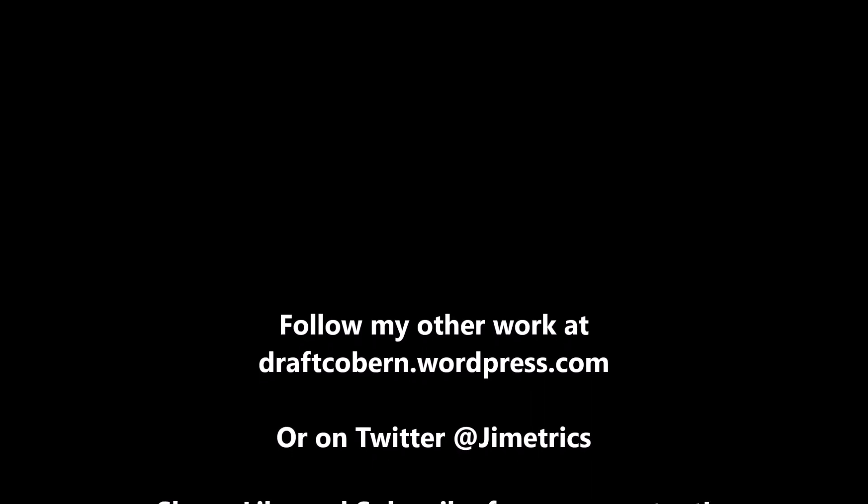My name is James Coburn. You can find my other work at draftcoburn.wordpress.com and follow me on Twitter at Gemetrics. If you like this content, be sure to leave a like, subscribe, and share this video. Hit that notification bell to be reminded when another video drops — I'll talk to you guys in the next video. Peace.